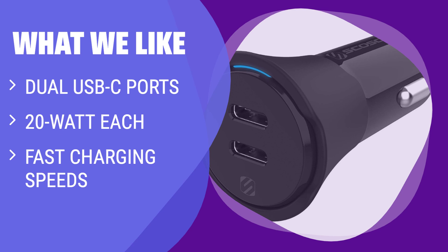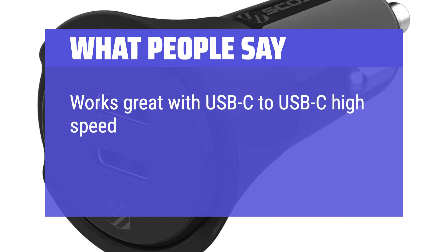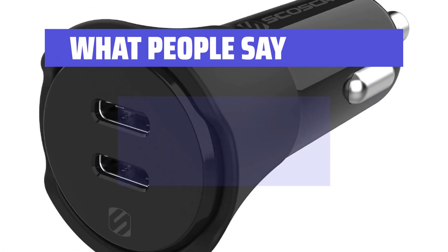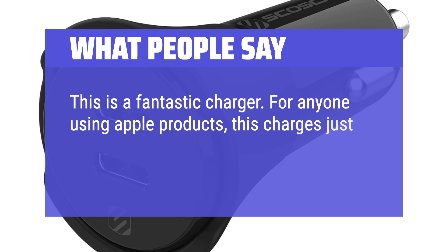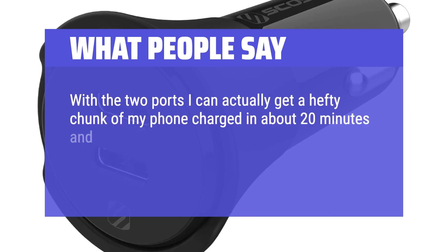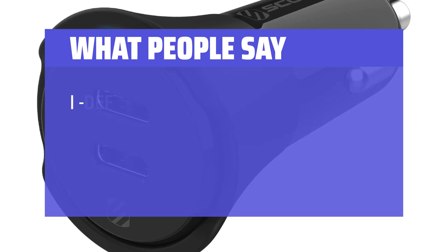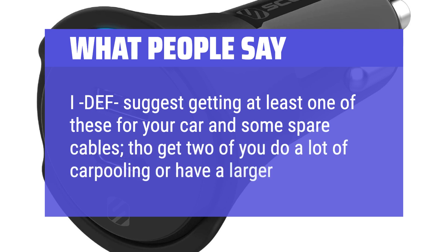You can get over 50% battery life in just half an hour with your smartphone. What people say: Works great with USB-C to USB-C high-speed charging cords to keep my phone charged while driving with several apps running. This is a fantastic charger. For anyone using Apple products, this charges just as fast as Apple's 20W chargers. With the two ports, I can actually get a hefty chunk of my phone charged in about 20 minutes and a good charge on my iPad too, which other chargers couldn't do. I definitely suggest getting at least one of these for your car and some spare cables — get two if you do a lot of carpooling or have a larger family.